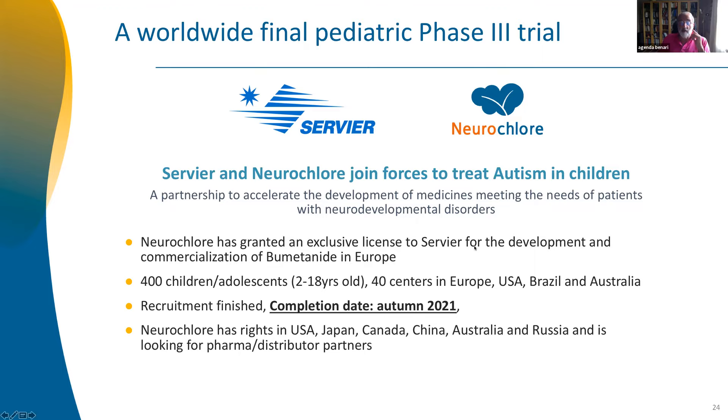The phase 3 trial covers 422 children in 40 centers across Europe, including England, from age 2 to 18. We split the trial into two groups: 2 to 6 and 7 to 18. It's six months double-blind randomized, plus six months open, because the EMA wanted some children to have one full year of treatment. We have recruited 422 children — 211 in each group — not one has had a severe problem. Results are expected in a month or two or three. If successful, we'll have the first approved treatment for core symptoms of autism, at least in Europe.